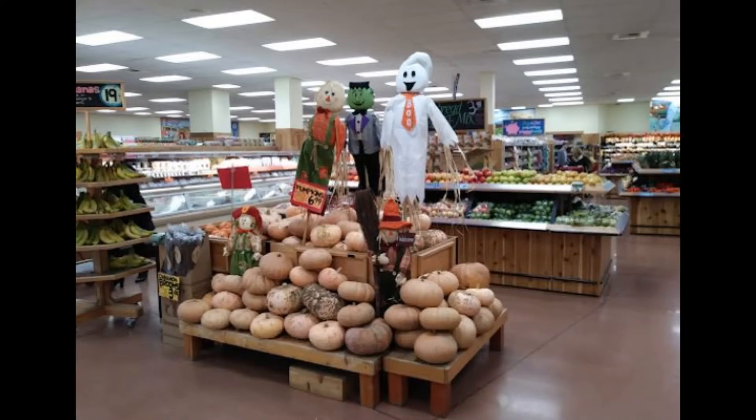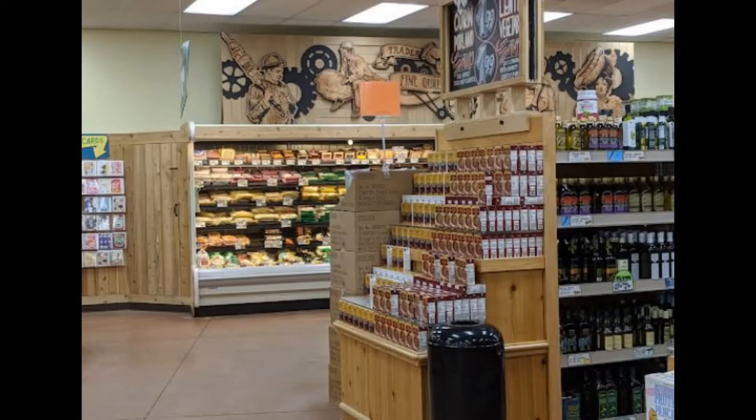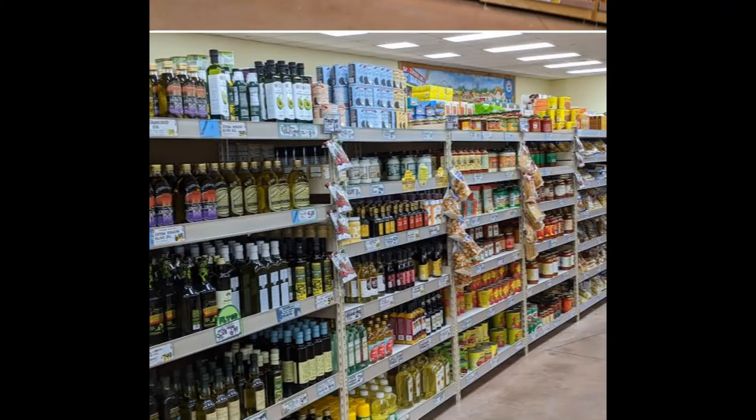Once you enter the store, head to the back left and straight to my favorite aisle. Here I find all of my favorite AIP compliant goodies, including raspberry, red wine, and apple cider vinegars, olive and avocado oils, etc. Check out part one of this video where I share some of these items.